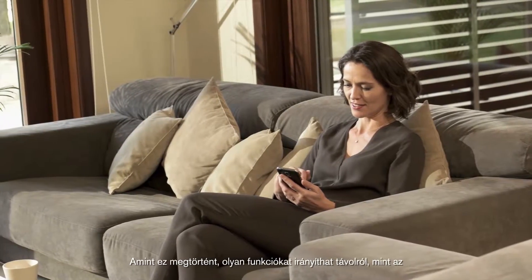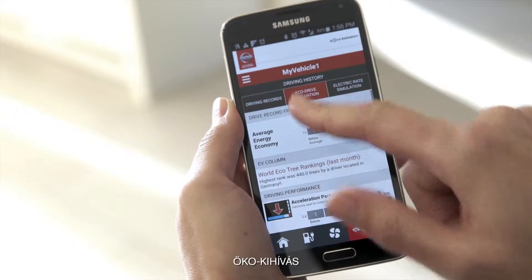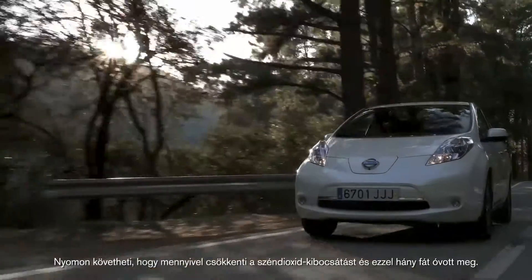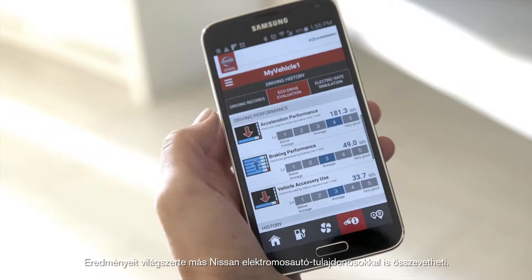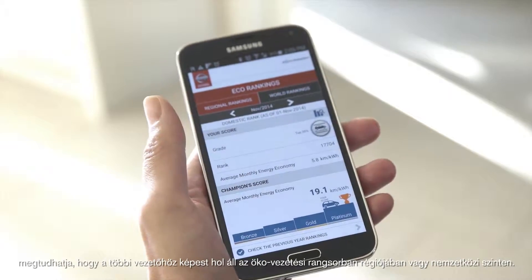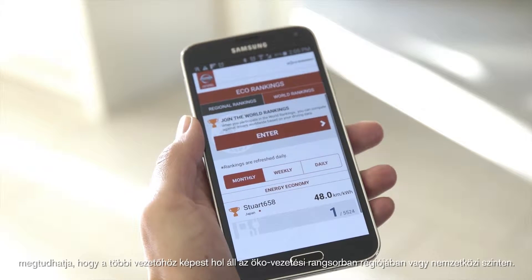Once connected, you can remotely control features such as Eco Challenge. Track your CO2 emissions and see how this equates to the number of trees saved. Compete against other Nissan EV owners worldwide with Community Contest features. Find out how your eco-driving ranks amongst other EV drivers in your region or worldwide.